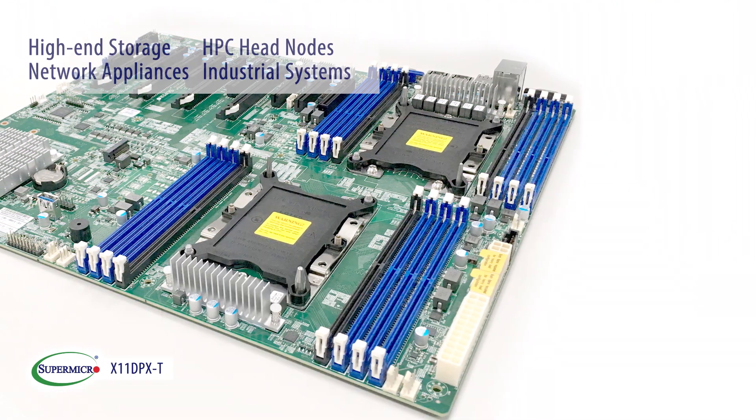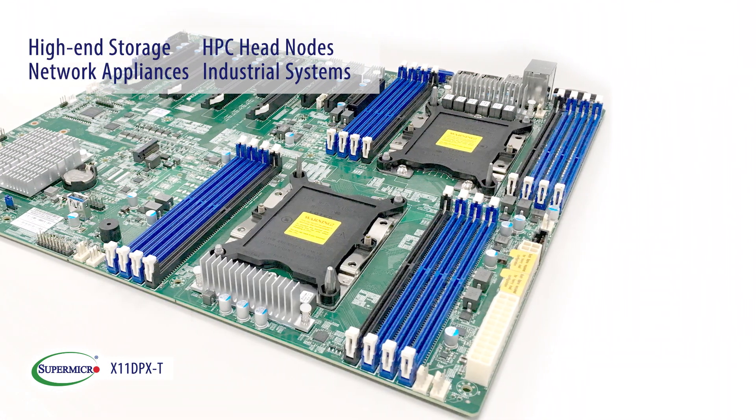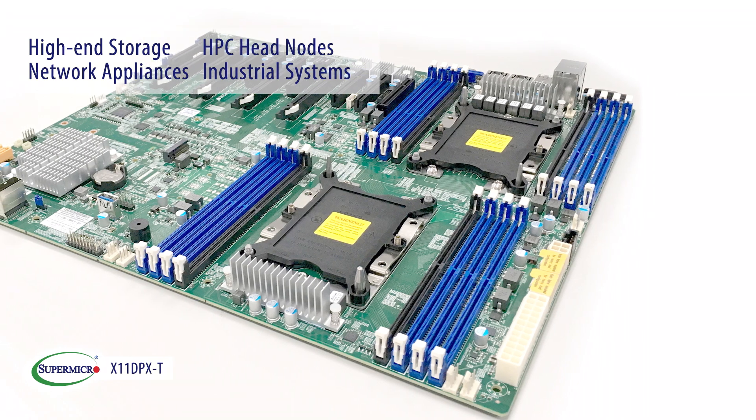With its maximum expandability, this motherboard is an excellent choice for handling any I/O intensive workload, ideal for high-end storage servers, HPC headnodes, network appliances, and industrial systems.